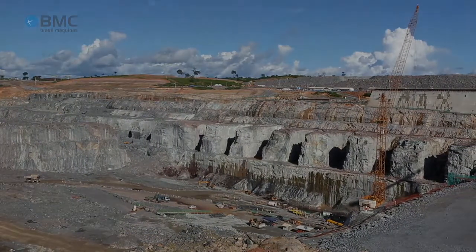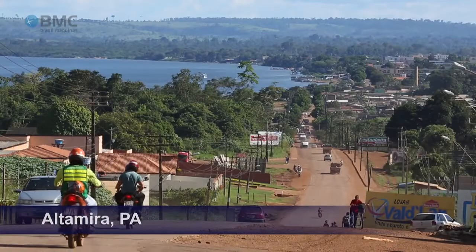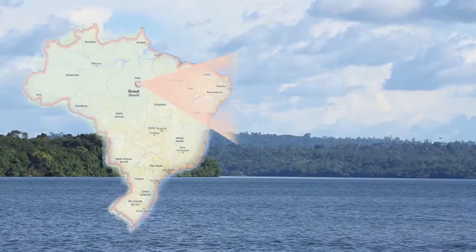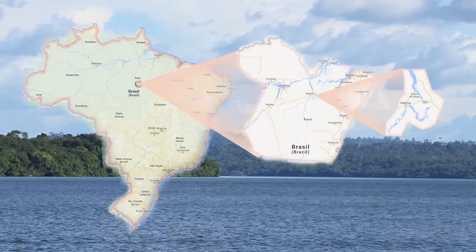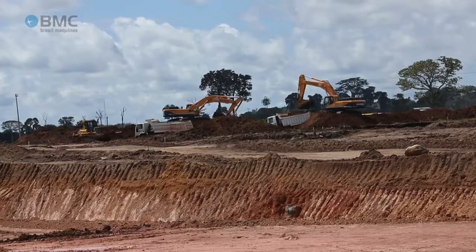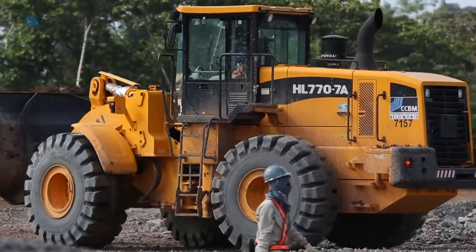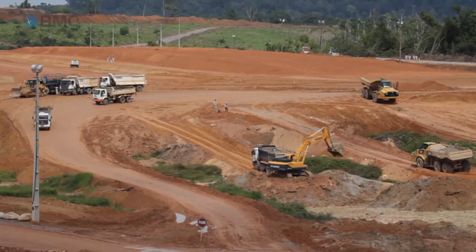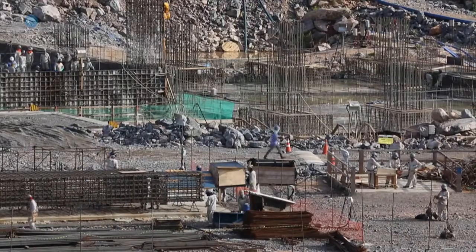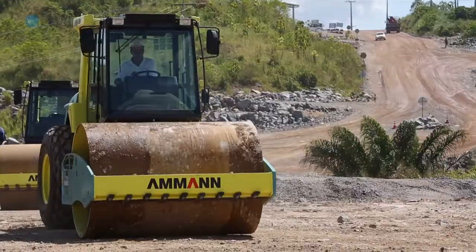Brazil's second largest dam, ranked third worldwide, is currently under construction on the banks of the Xingu River in southeastern Pará state. An endeavor gathering over 25,000 workers, hundreds of heavy machines, and an investment of over 26 billion reais.